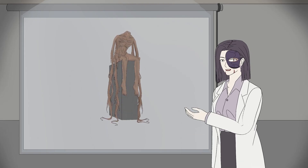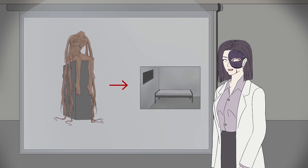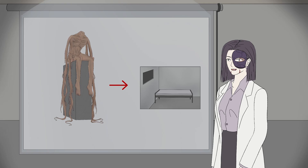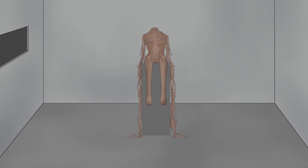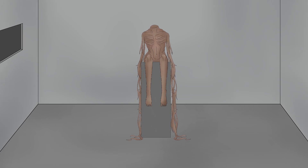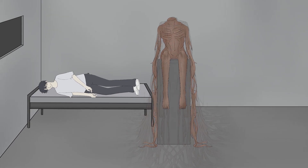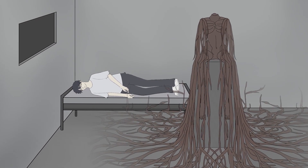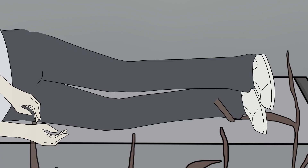Experimentation shows that SCP-1285's roots grow towards the nearest bedroom, defined as any room containing an implement used for sleeping. When SCP-1285 is placed in a bedroom, no growth will be observed. Once placed inside a bedroom, the roots will not continue to grow until a human subject falls asleep in that room.